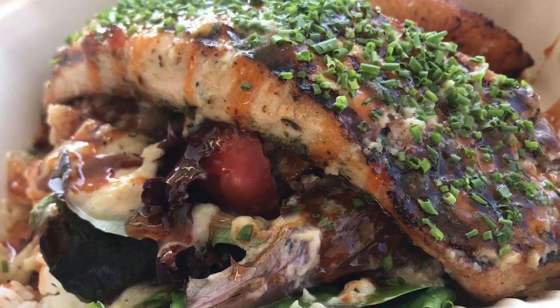Guys, make your way down to South LA, Crenshaw District. Get you this salmon bowl and enjoy this absolute spectacular taste of a bite. Off the chain.